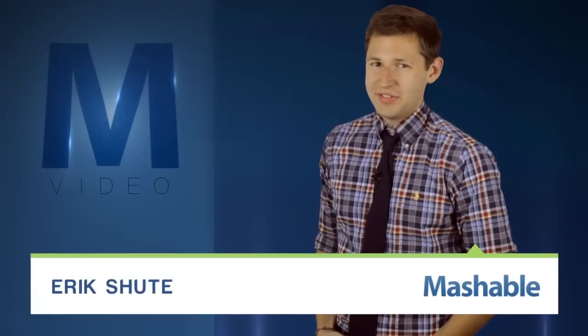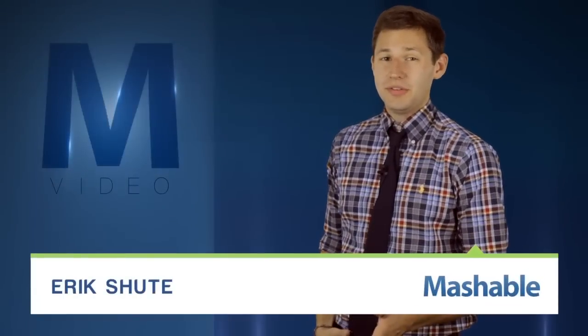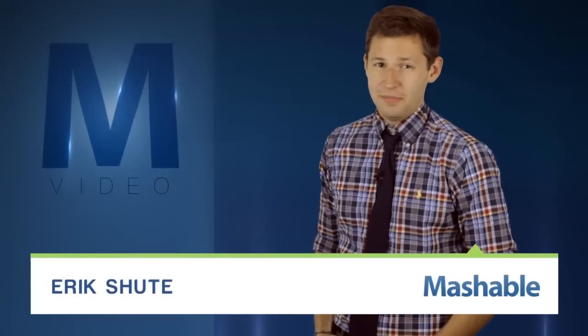For Mashable, I'm Eric Schu. Consumer suitcases come standard issue: a couple of wheels, a collapsible handle, and a thick fabric shell. It's everything you need to get through a flight, but for the military, it's not good enough.